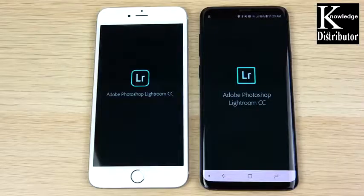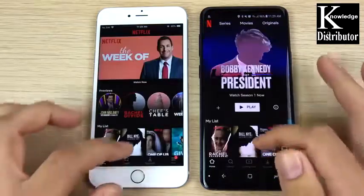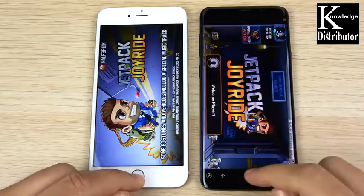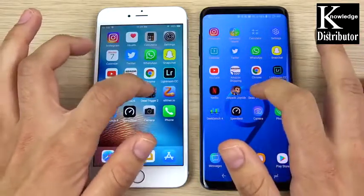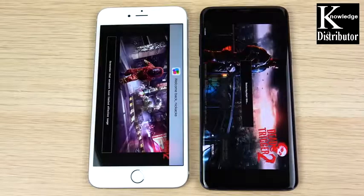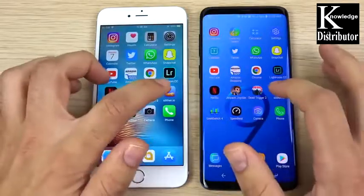Lightroom opens first on the S9 Plus, with the 6s Plus slightly behind. Netflix also shows a slight win for the S9 Plus. In Jetpack Joyride, the S9 Plus wins. However, in Dead Trigger 2, which is more graphically intensive, the iPhone 6s Plus actually loads the game first, so this is where the iPhone still has an edge.